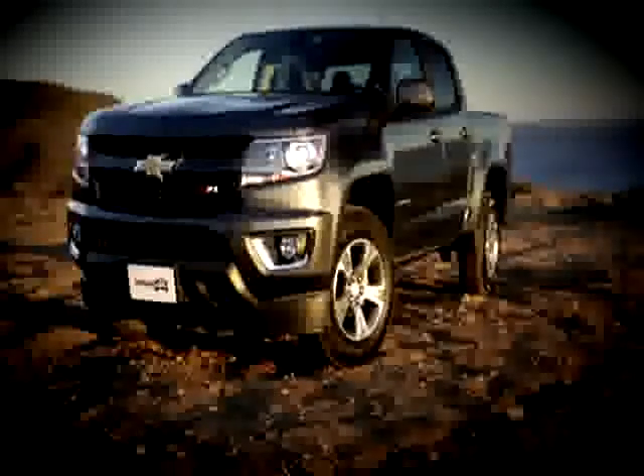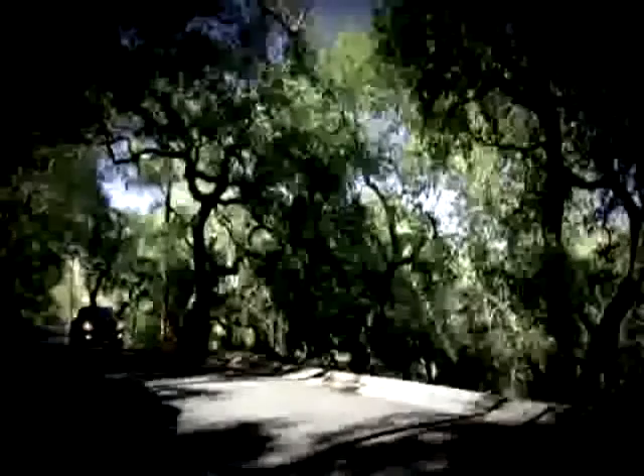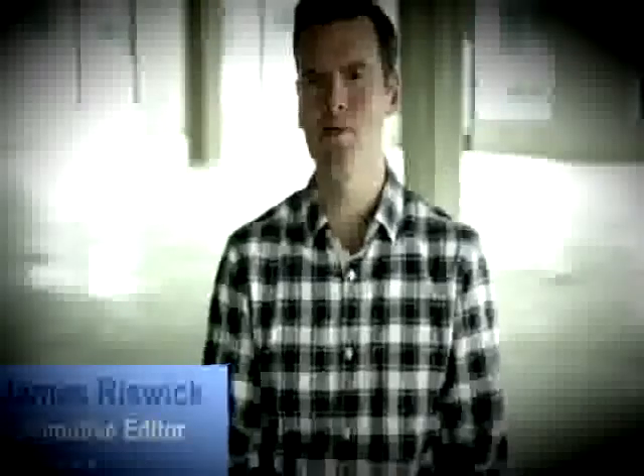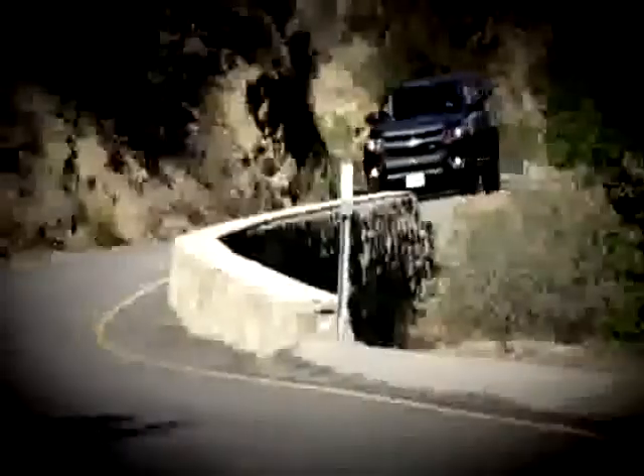The last time an all-new compact or mid-sized truck came out, I was still in college. Needless to say, it really won't take a lot for this completely redesigned Chevy Colorado to be considered the best in its minuscule class of 11-year-old competitors. But how much better is it?